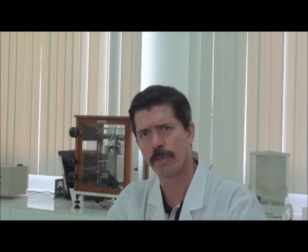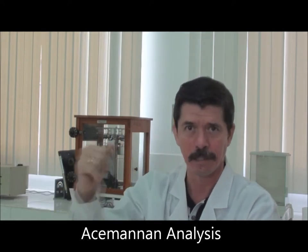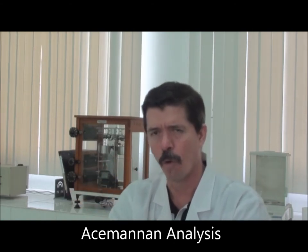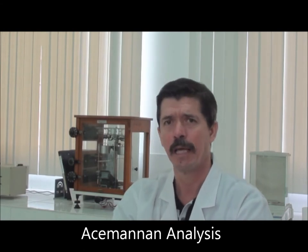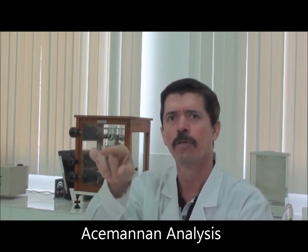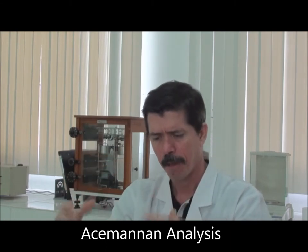We took our product and analyzed it using two technologies. One is called size exclusion chromatography, in which the molecules are separated by virtue of their size. We also use, in parallel, a technique called the OAZero colorimetric method, which uses the acetyl part of the acemannan molecule as a marker to be able to quantify the total acemannan in a product.